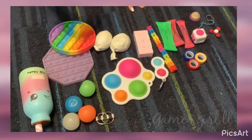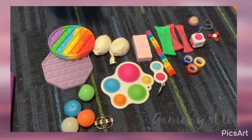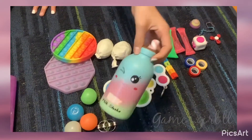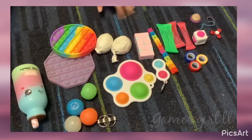Over here I have this slime — it's really nice, I like it. And we have a squishy. This is my squishy, it's really cute, and here's my slime. I really like these.